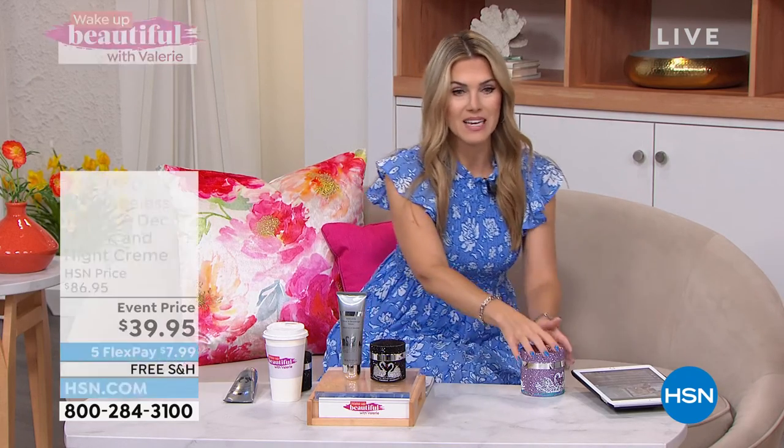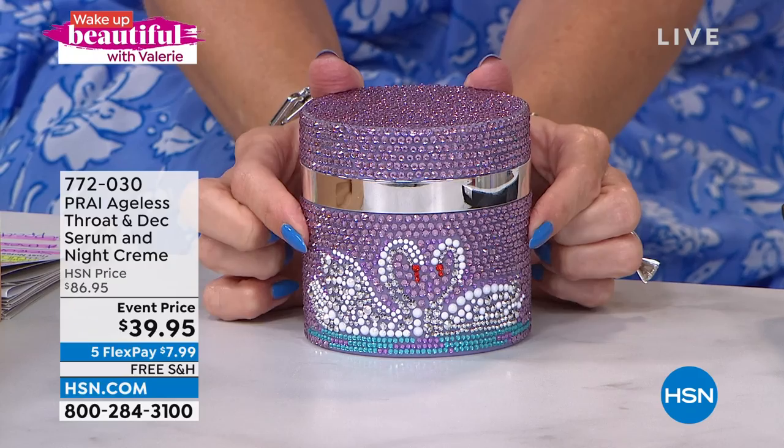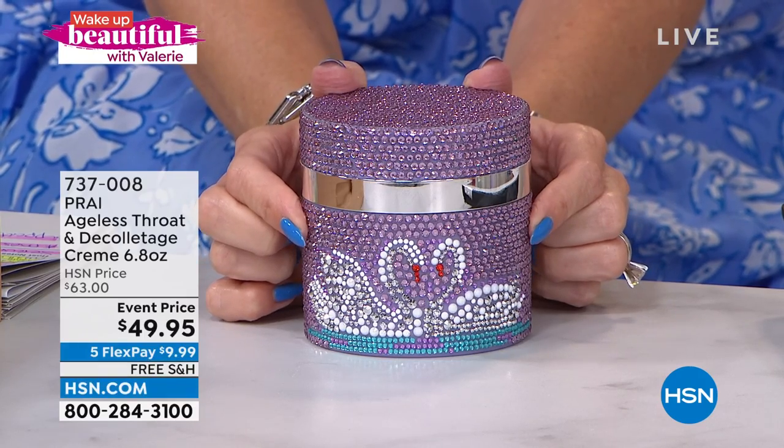That's an incredible buy — better than a buy one, get one. You guys know how much I love you. I found this on hsn.com. We don't have enough to make a full presentation, but this is the daytime customer beauty choice award winner as well.